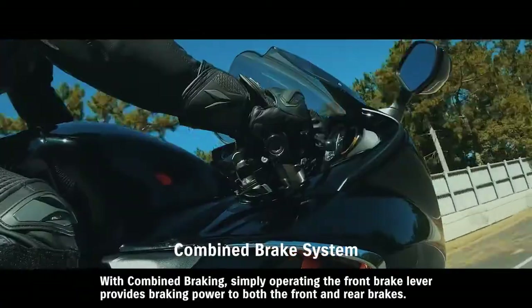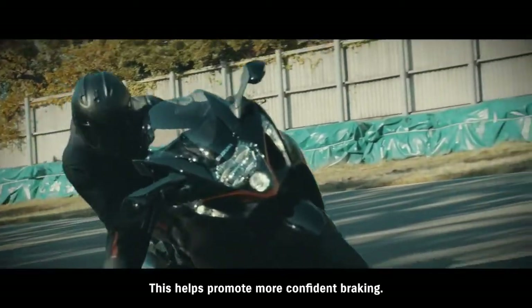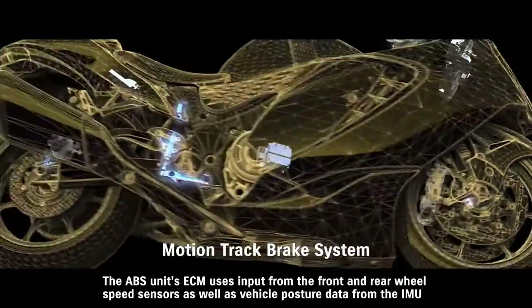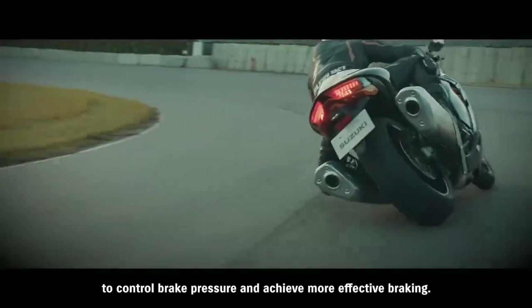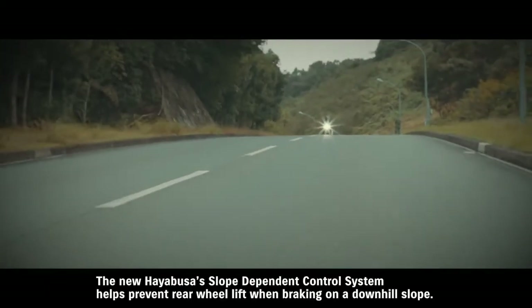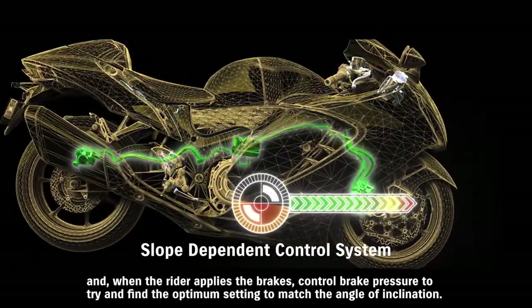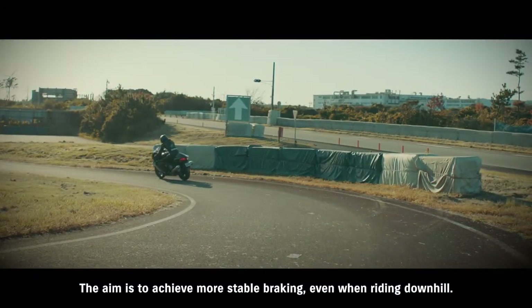With combined braking, simply operating the front brake lever provides braking power to both the front and rear brakes, helping to promote more confident braking. The motion track brake system supports controlled braking in a wide variety of riding conditions. The ABS unit's ECM uses input from the front and rear wheel speed sensors, as well as vehicle posture data from the IMU, to control brake pressure and achieve more effective braking, helping the rider to maintain their intended line through the corner. The new Hayabusa's slope-dependent control system helps prevent rear wheel lift when braking on a downhill slope, using IMU input to monitor the bike's posture and control brake pressure to find the optimum setting to match the angle of inclination.